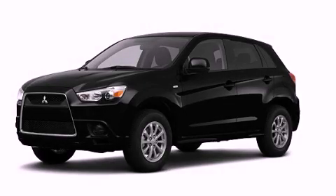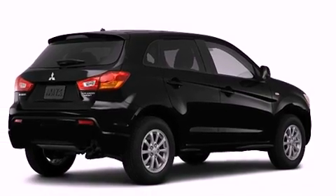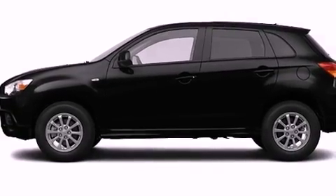This is a brand new 2012 Mitsubishi Outlander. Plenty of space for what you need. Its top features include a speed sensitive volume control system and many other features.